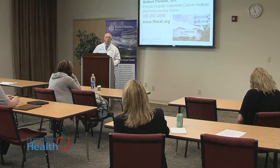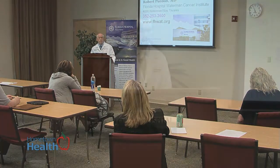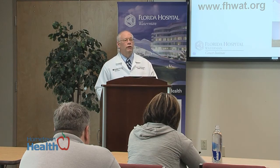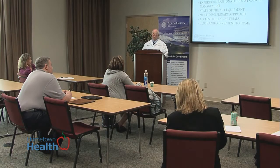From early detection to education, Waterman's investment in technology and innovation provides its breast cancer patients with an exceptional continuum of care. Florida Hospital Waterman doctors Robert Perdon and Jeffrey Brabham, radiation oncologists at Florida Hospital Waterman's Cancer Institute, recently hosted seminars on the advancements in and the importance of radiation treatment for breast cancer patients.